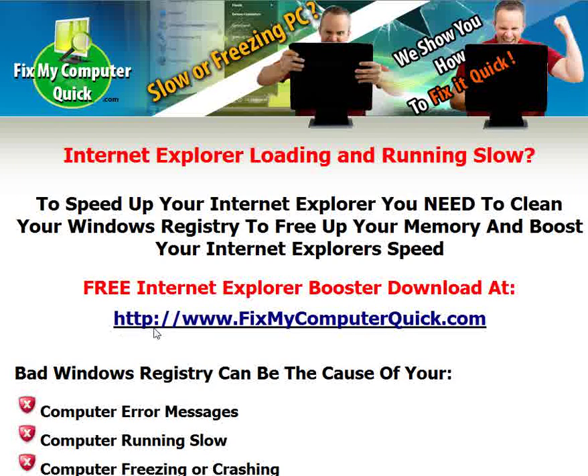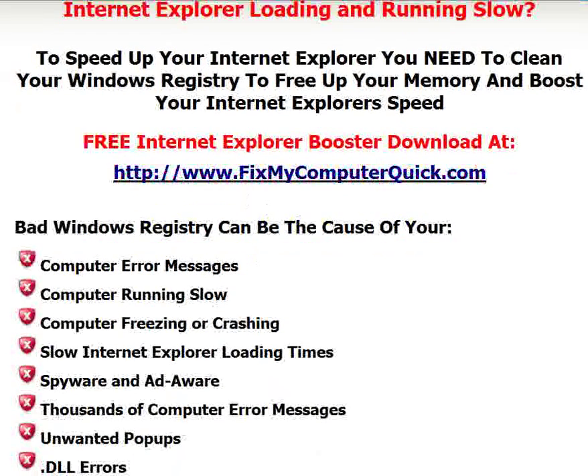You can get a free download at www.fixmycomputerquick.com. A bad Windows registry can be the cause of computer error messages, your computer running slow, your computer freezing or crashing, slow Internet Explorer loading times, spyware and adware problems, thousands of computer error messages, unwanted pop-ups, and .dll errors. To fix all these problems, just get the free Internet Explorer booster download at www.fixmycomputerquick.com.